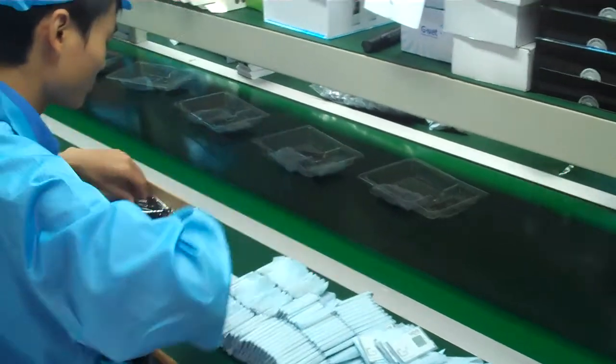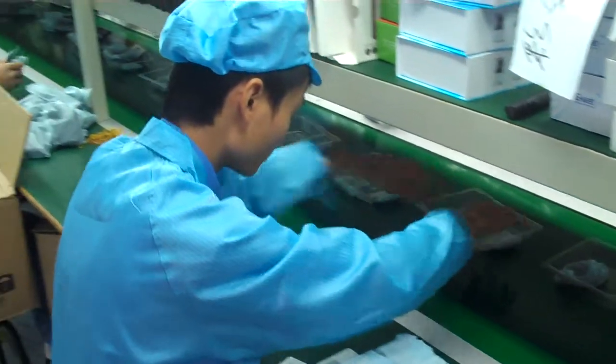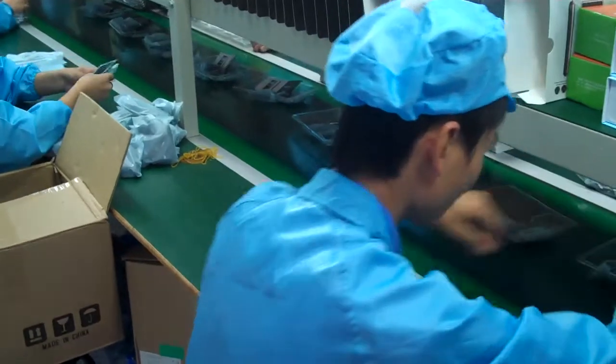So these phones are being produced for two customers — a customer in Indonesia and another customer in India.